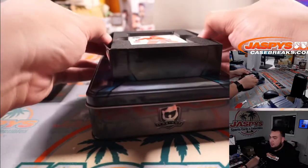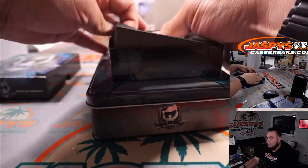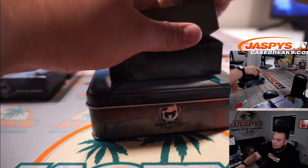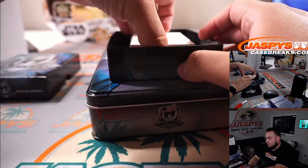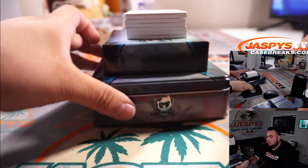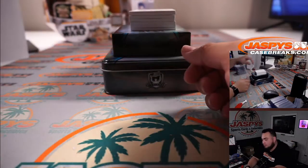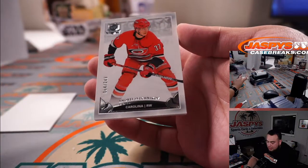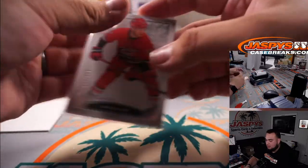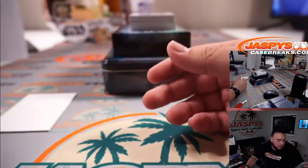Alright guys, last box — good luck! Come on, true RPA! Need a numbered-to-99; it's been a while since I pulled one of those. We got Andre Svechnikov to 249 — Hurricanes, part of the R&B, number 64, spot four going to PJ.